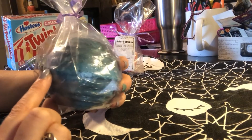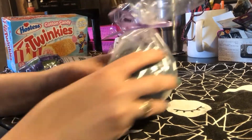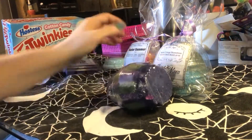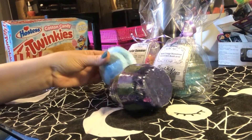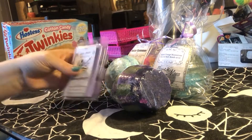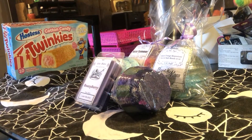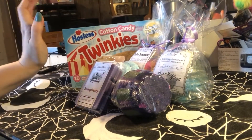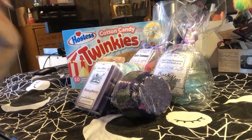I should have left these out of the bag so you could see them easier, but yeah, that is our release for this month — a couple new things to try. But for now I'm gonna try one of these twinkies. You guys have a good day!